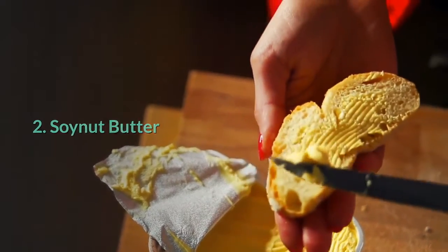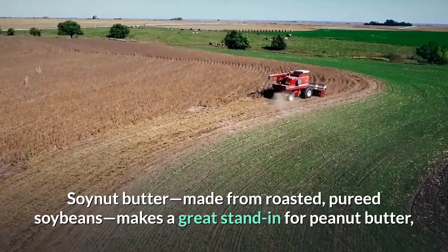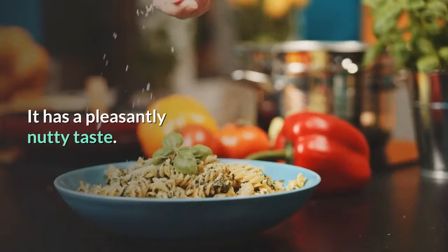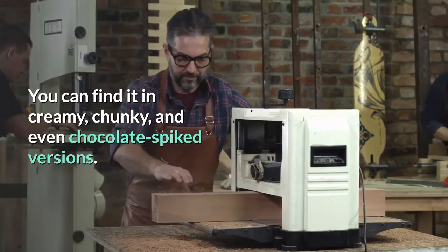2. Soy nut butter. Soy nut butter, made from roasted pureed soybeans, makes a great stand-in for peanut butter — especially for those with a peanut allergy. It has a pleasantly nutty taste, and you can find it in creamy, chunky, and even chocolate-spiked versions.